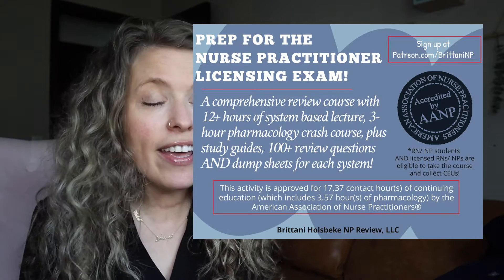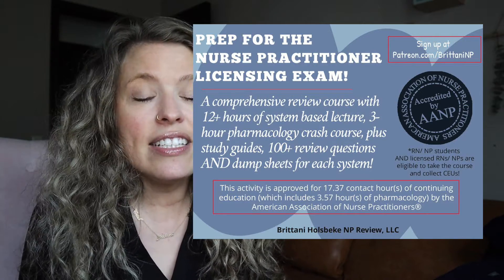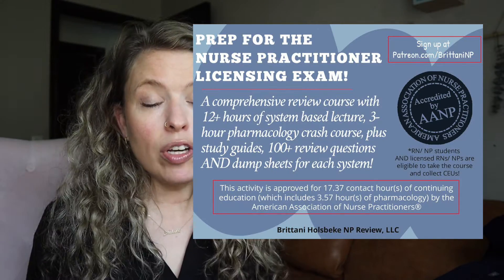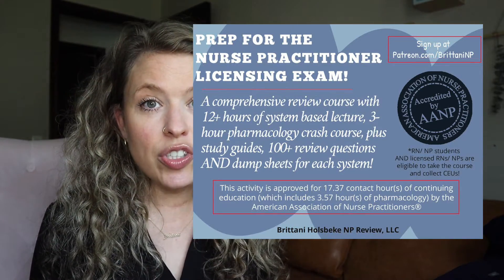It is the most comprehensive and affordable nurse practitioner boards review course on the market, and it is tailored to the AANP and the ANCC exams. It's also accredited through the AANP, meaning that if you complete the course, you can get a little bit over 17 continuing education credits. You don't actually need to be a nurse practitioner student prepping for your boards — you could be a nursing student, an established nurse, an NP student, or an established nurse practitioner in need of CEUs.